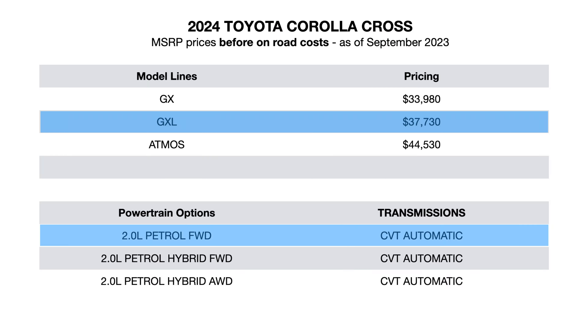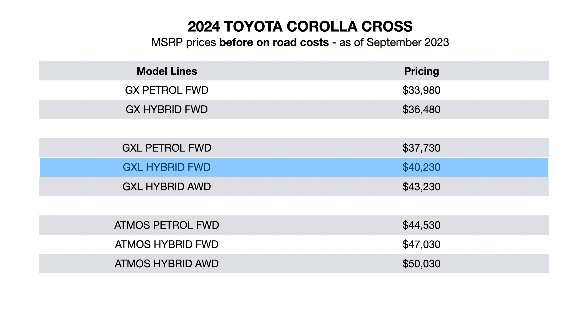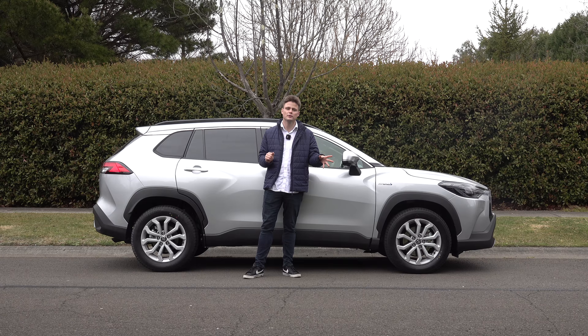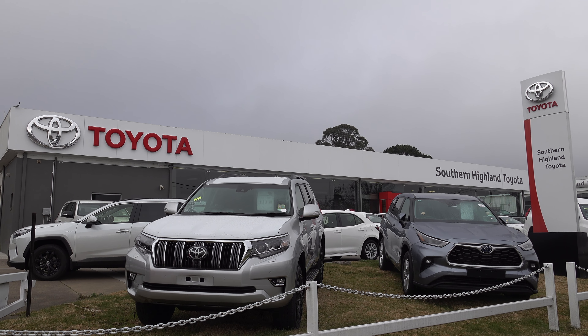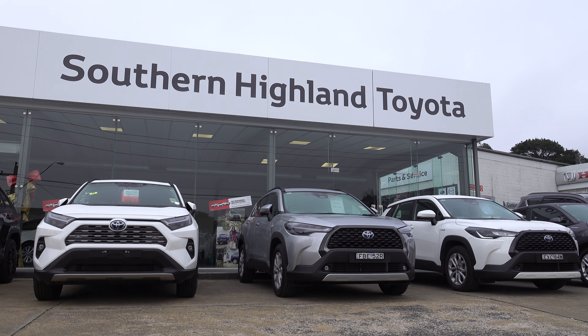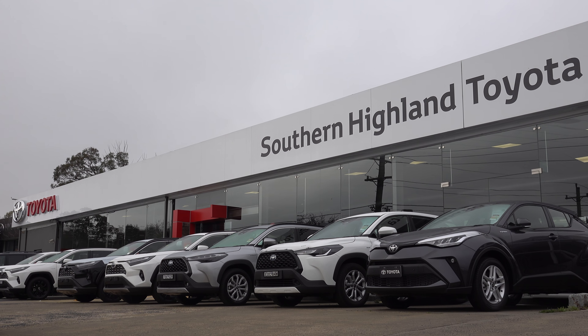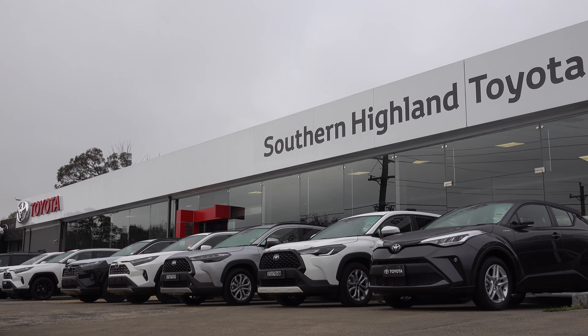The model grades are three variants to choose from: the GX, GXL and the Atmos, and it's available in either petrol power or petrol hybrid. In this review I'll be featuring the GXL model grade in front-wheel drive hybrid form, thanks to Southern Harlan Toyota who are located in Moss Vale. They have lent me their demo vehicle and if you'd like to get in contact with them for your next car purchase their details are in the description below.